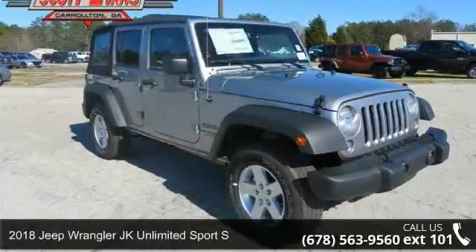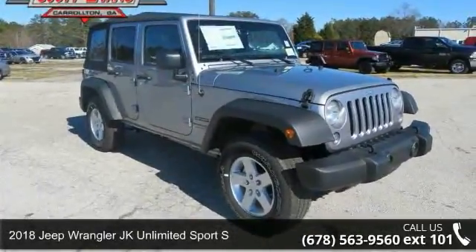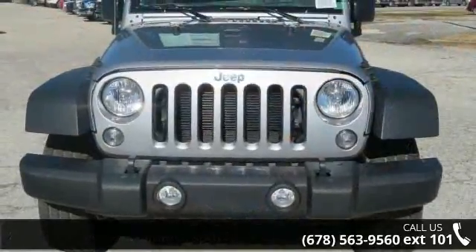Check out this 2018 Jeep Wrangler JK Unlimited. If you are looking for a first-rate auto, this one could be yours today.